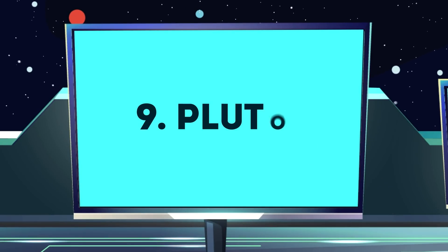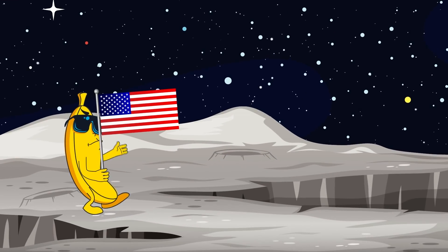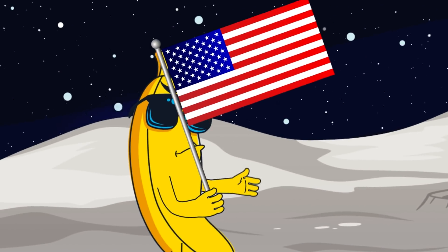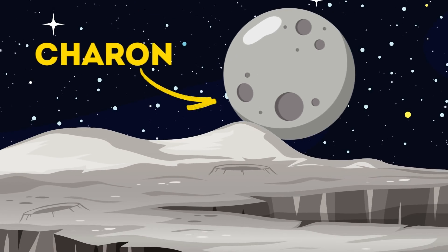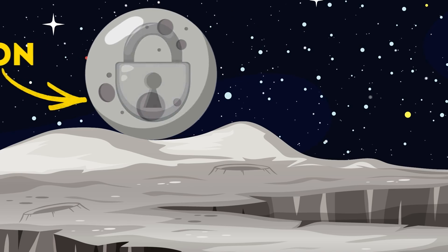Number 9: Pluto. From the perspective of the most distant planet in our solar system, the Sun is point-like to human eyes, but still very bright. The planet's atmosphere produces a noticeable blue haze which is visible at sunset. Pluto and its moon Charon are tidally locked to each other, which means Charon always presents the same face to Pluto.